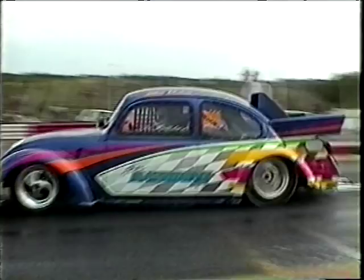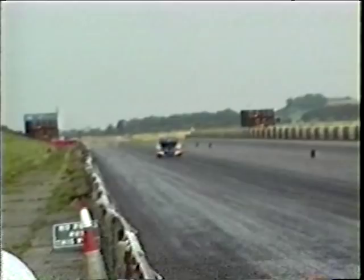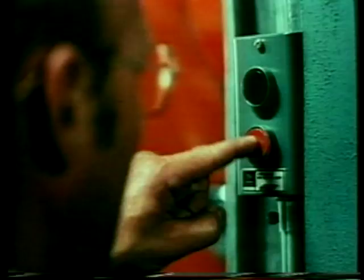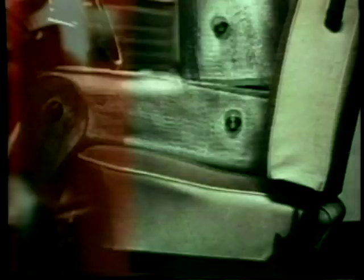On the 19th of January 1978, the last Beetle came off the line in Germany, although of course it was still being built in South America. The final German production line count was jaw-dropping: 16,255,500. Together with all the factories around the world, we're talking over 21 million Beetles. No other single car shape in the history of mankind has been built in such large numbers, or arguably been advertised with such flair.